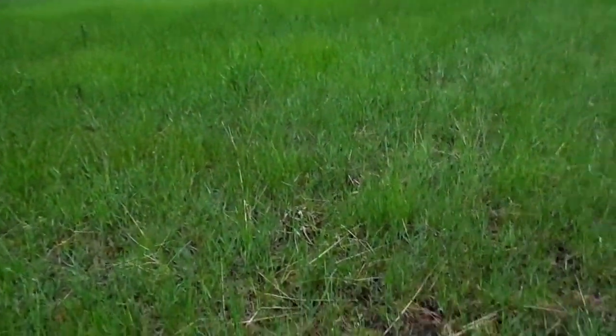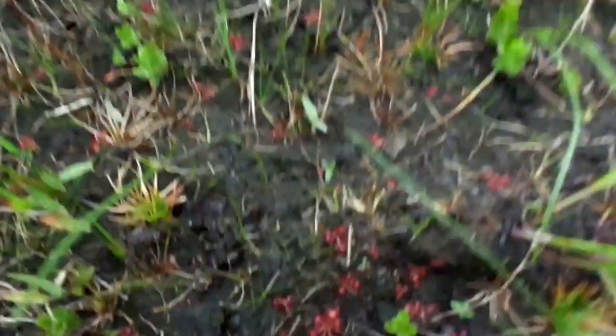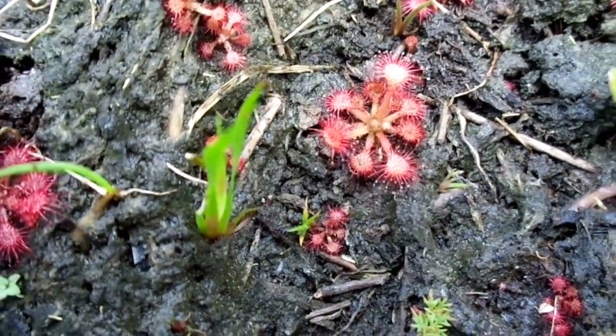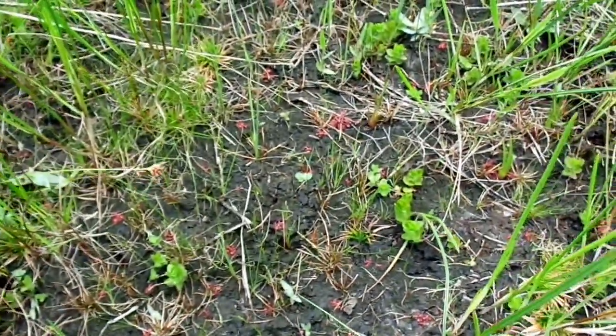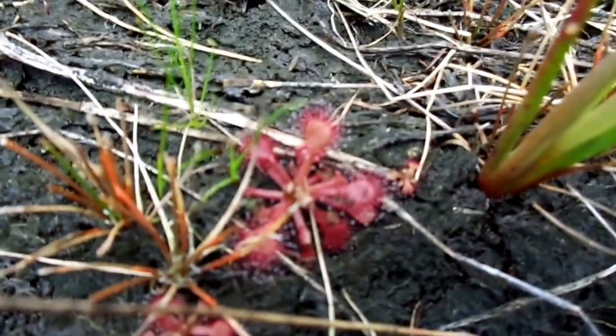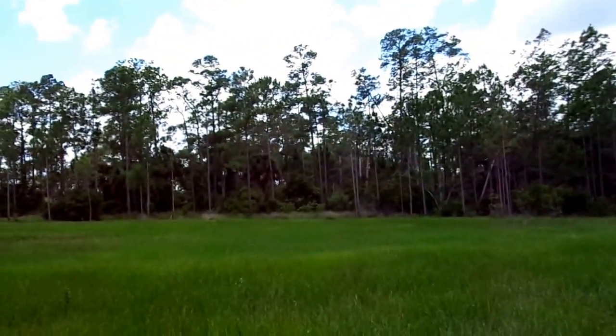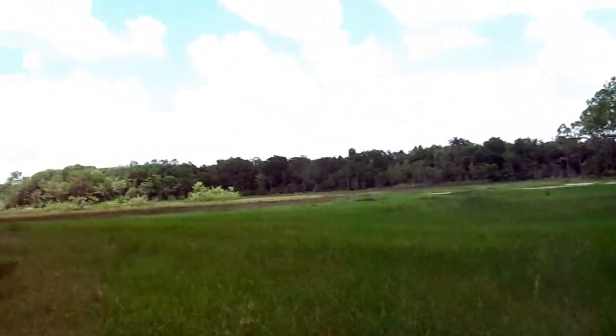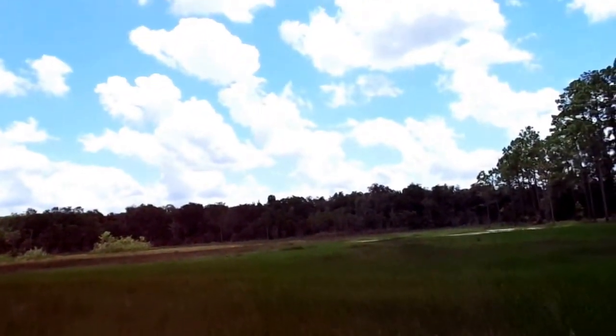Another good thing — sundews are back and doing well. There's a whole bunch of small ones; the seeds must have germinated almost overnight with all the rain we had. It smells really good out here too — there's something fragrant. I don't know exactly what it is, but it's nice to see the green returning to the swamp.